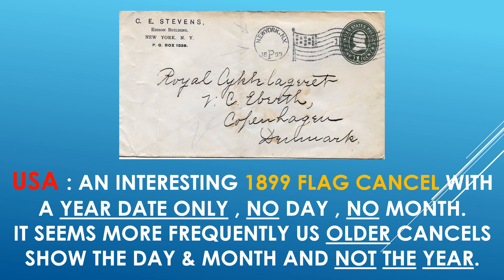USA — an interesting 1899 flag cancel with a year date only. As you can see right here: 1899, no day, no month, all blank in the middle. It seems more frequently, at least to my belief, that U.S. older covers or cancels on covers show the day and month and not the year. It seems like this time it's just the opposite. Quite interesting, I thought.